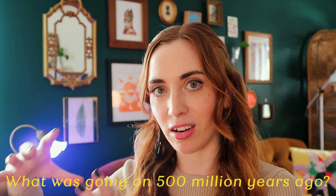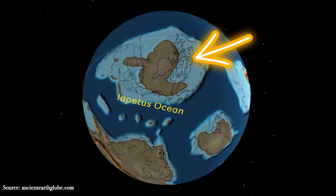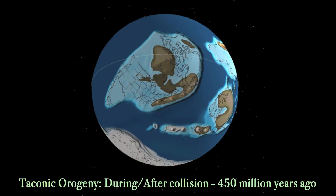There was this mini-continent — pretty much a chain of islands — that was off in the ocean, an old ocean called the Iapetus Ocean, off the coast of ancient North America, which was called Laurentia. Because of plate tectonics over millions of years, this mini-continent eventually moved closer and closer to Laurentia and collided with it.